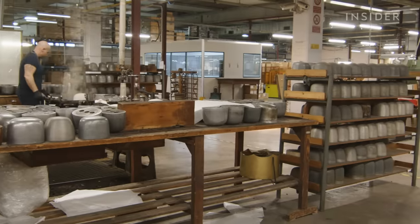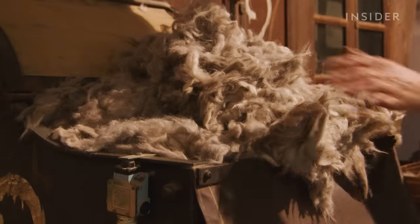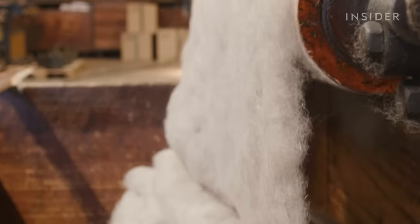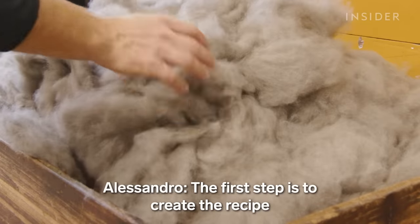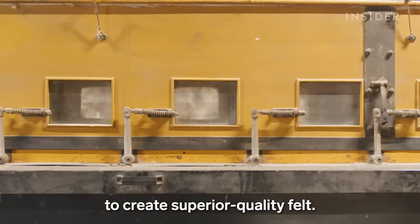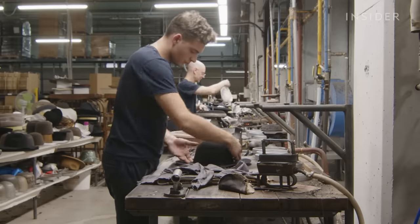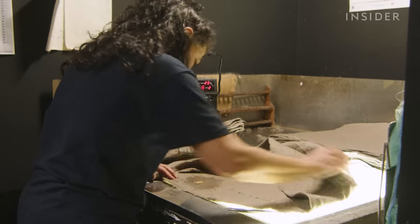At the Borsalino factory in Alessandria, Italy, everything starts with scraps of rabbit fur. Most modern hat makers skip this step, opting to purchase pre-made felt. Some say it's the custom-made rabbit fur felt that makes a true Borsalino. Some of the felting machines have been around since the late 1800s. Every hat goes through at least 52 steps to meet Borsalino's high standards, and it's checked for quality at every turn.